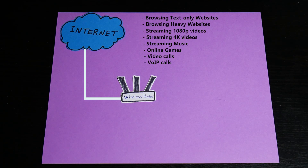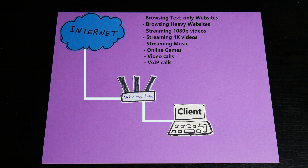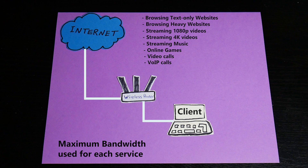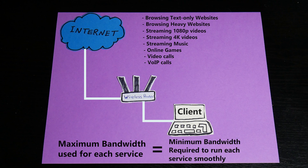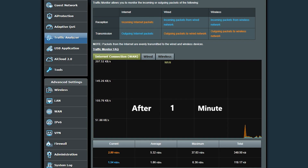First, I want to know the minimum bandwidth required to run each internet service smoothly. To find that, I connected my computer directly to the wireless router so it was the only client on the network. I then used each internet service one by one for five minutes, and checked the traffic analyzer page of my router — which has a bandwidth monitor — to see the maximum bandwidth used during those five minutes.